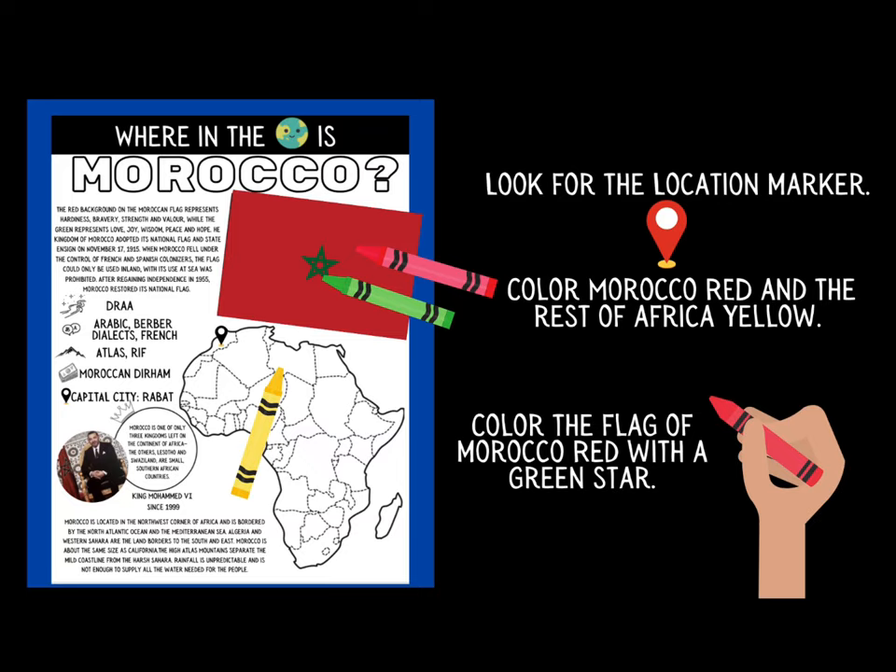Once you are done coloring your map, go ahead and put your crayons aside. We're not going to color the flag just yet — we need to learn a little bit more about it before we can add the colors.